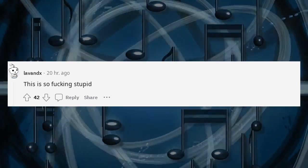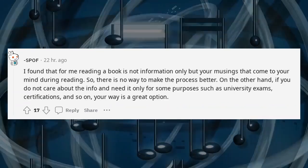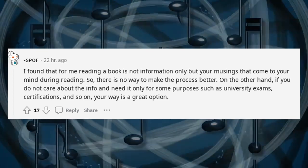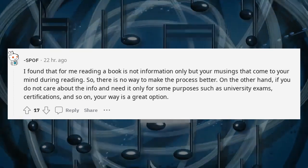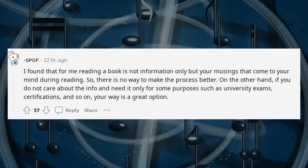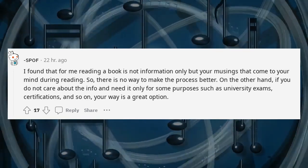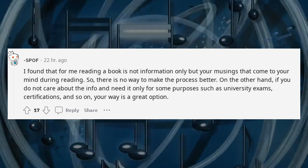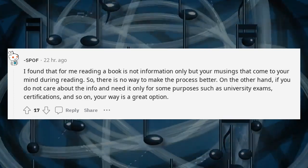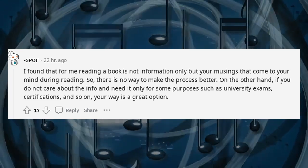I found that for me, reading a book is not information only, but the musings that come to your mind during reading. So there is no way to make the process better. On the other hand, if you do not care about the info and need it only for some purposes such as university exams, certifications, and so on — your way is a great option.